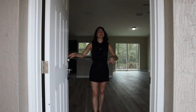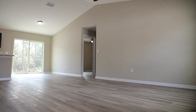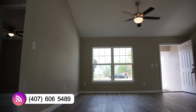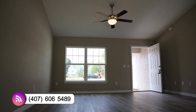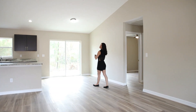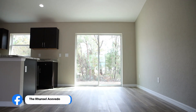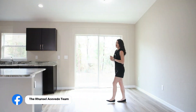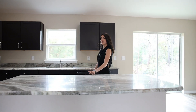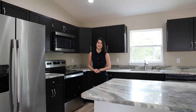Welcome to this beautiful property. As you can see you are greeted by this beautiful vinyl plank flooring. To my left is your beautiful living room space with plenty of room for that 100-inch TV. To my right we're going to find our dining area with plenty of room for a table fitting around four to six people, in addition to a beautiful view of your backyard. Also to my right we're going to find your gorgeous kitchen with granite countertops, beautiful espresso cabinetry, and a full set of stainless steel appliances.